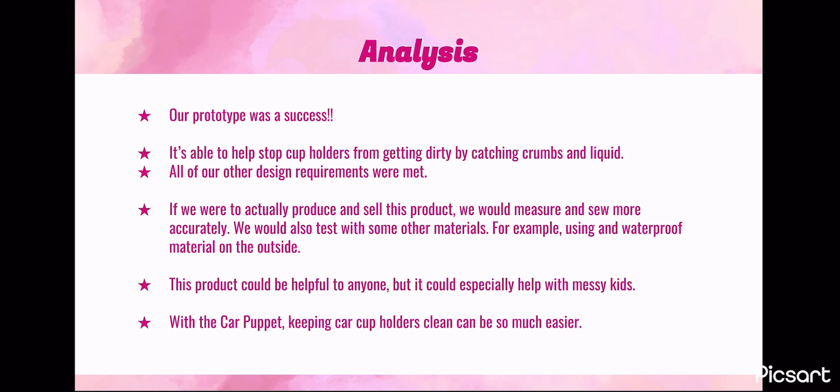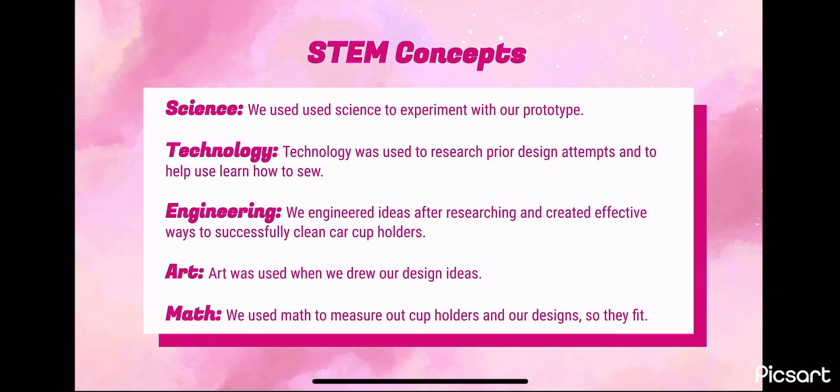Here is how we used the STEM concepts to create the Car Puppet. For science, we used science to experiment with our prototype. For technology, it was used to research prior design attempts and to help us learn how to sew. For engineering, we engineered ideas after researching and created effective ways to successfully clean car cup holders.